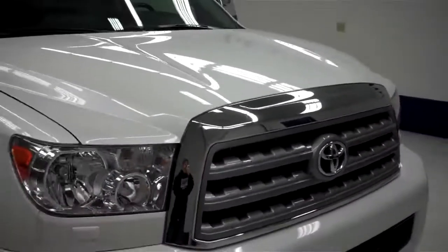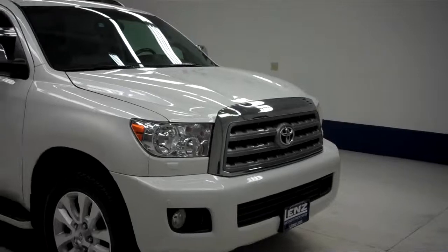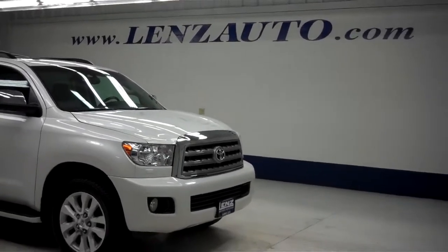To see more pictures of this Toyota Sequoia or any of our other trucks or SUVs on the lot, please visit Lensato.com.